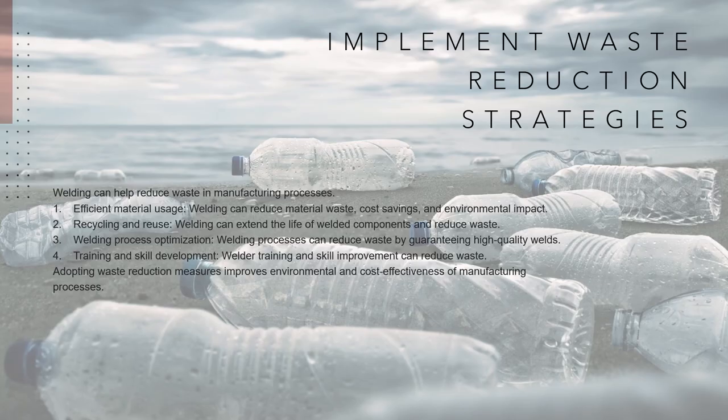How welding can implement waste reduction strategies. Welding can play a role in waste reduction strategies within the manufacturing process. Efficient material usage: welding enables accurate connecting of metal components, which can save on material use. Manufacturers may reduce material waste by optimizing the welding process, resulting in cost savings and a lower environmental effect. Recycling and reuse: welding can help with metal component recycling and reuse. Manufacturers can extend the life of welded components and decrease the demand for new materials by repairing or reworking them. Furthermore, scrap metal created during the welding process may be collected and repurposed, decreasing waste even further.